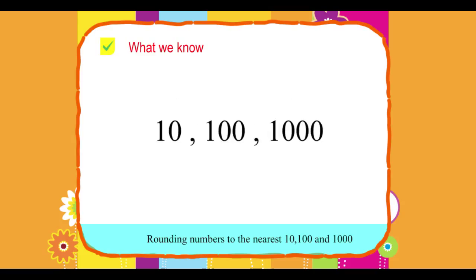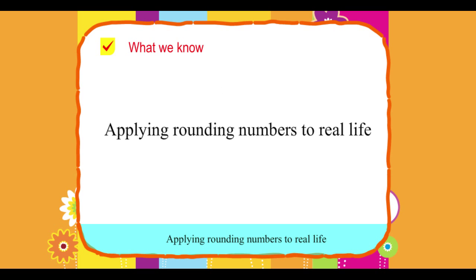What we know: Rounding numbers to the nearest ten, hundred, and one thousand. Applying rounding numbers to real life.